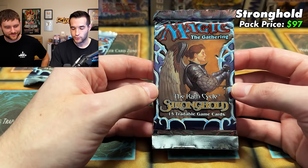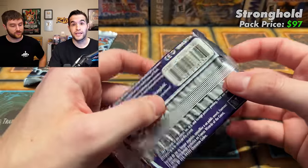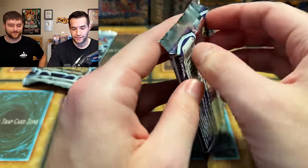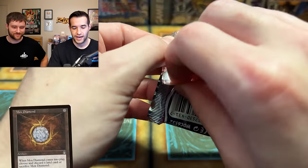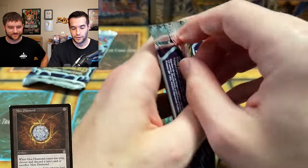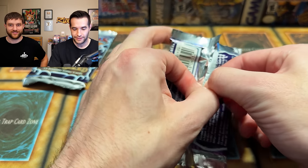Moving on to Stronghold packs from 1996 — Magic: The Gathering, The Wrath Cycle, 15 tradable game cards, from around 2002, the beginning of Yu-Gi-Oh TCG — going full circle. The host calls for a Mox Diamond pull. If that comes out, it would be a $600 card — absolutely insane. They're down for that.